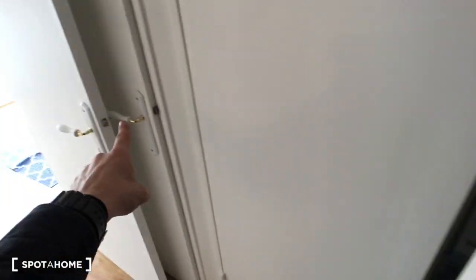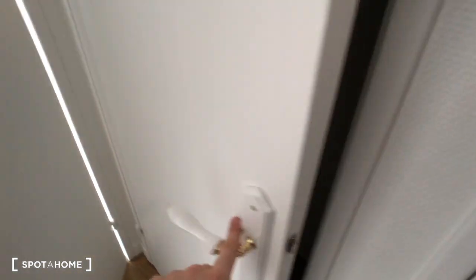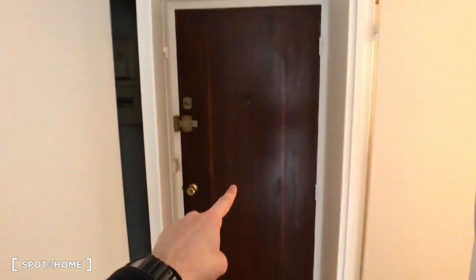Next to it there is another door, just right here, and you can use it as your wardrobe. So that's the entrance with the wardrobe, the closet, and the front door.